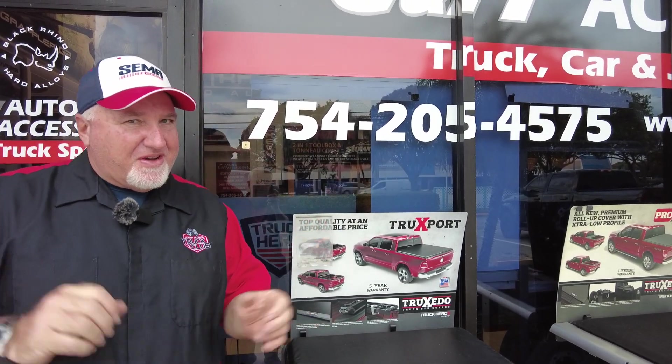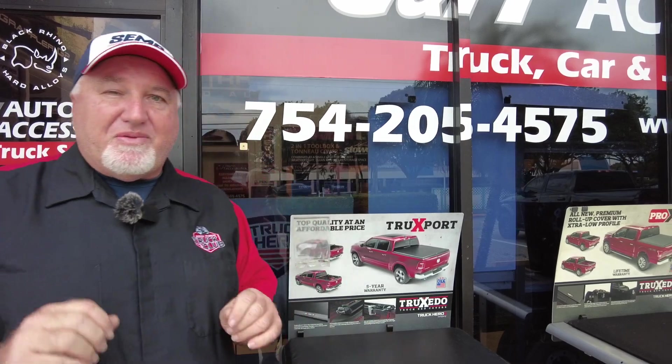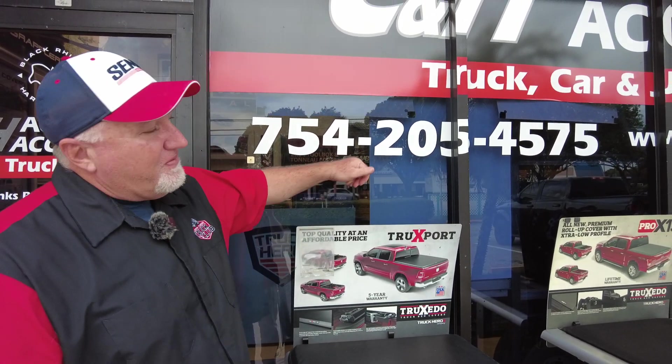Hi, it's Chris again with CNH Auto Accessories, coming from a little gloomy South Florida — we're in Margate, Florida. If you have questions, there is our phone number. I know a lot of people like to ask technical questions on YouTube, but I'm not going to answer those. You've got questions? Call the store. That being said, let's see what we got today.